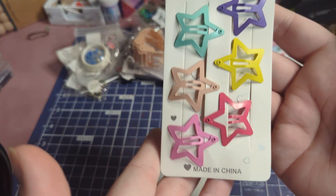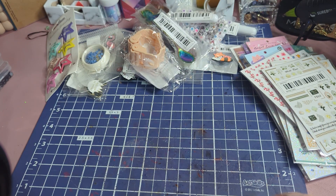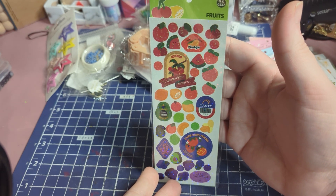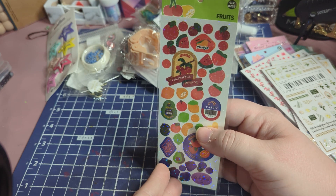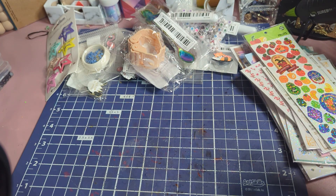These are only like 44 cents for all of them — they're stars. Here's another one with peaches, cherries, watermelons, grapes, and bananas — just different fruits. Super cute.